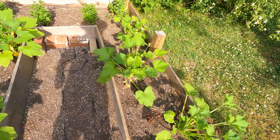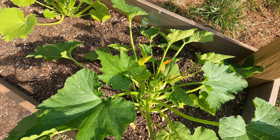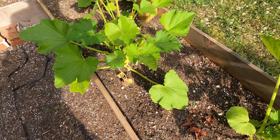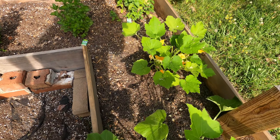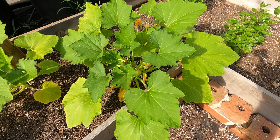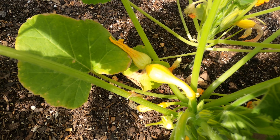Up through here I got my pickling cucumbers. They've done real good — they're just getting ready to start getting runners. I have to put them up on this lattice, but I've been real happy with these too. I'm really looking forward to having a bunch of pickles this year. We put up a good many pickles last year.